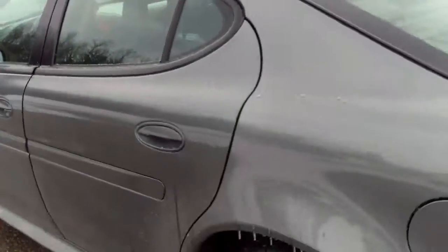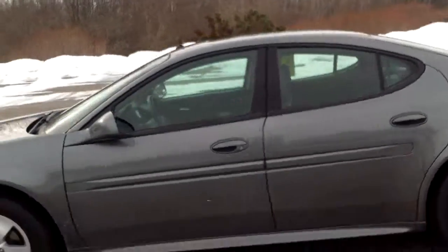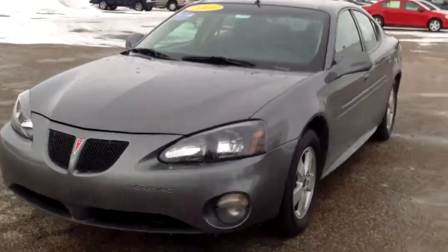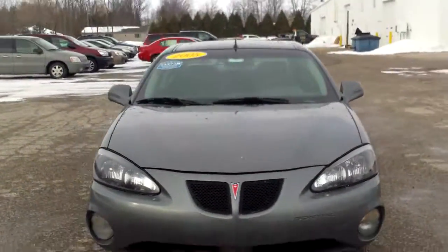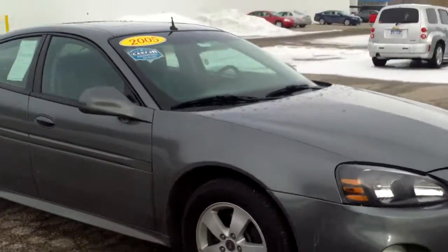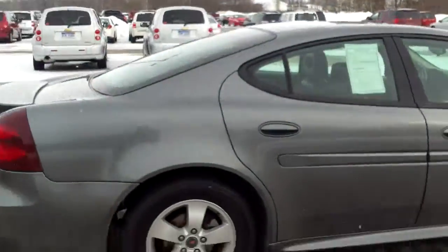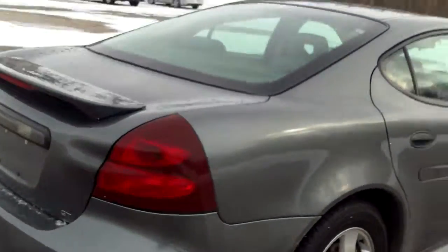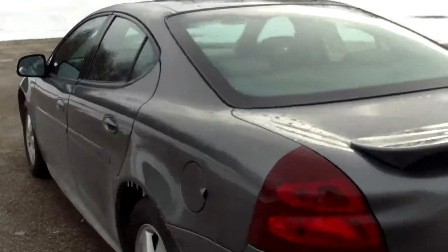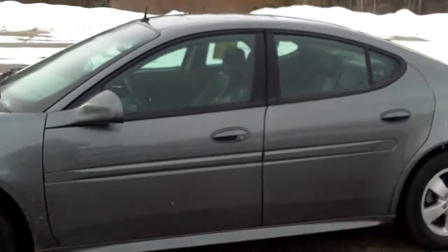Once again, this is Norman from Schaefer Chevrolet, here with our 2005 Pontiac Grand Prix. Low miles, nice features, and drives real nice too — I was just driving around the lot. Give me a call at 989-879-2211. Find us right here in the middle of Pink County. My personal cell phone number is 989-313-6941. Call, text, or email — whichever works best for you. Thank you very much for watching my video, I hope you enjoyed it. I'm looking forward to hearing back from you. Have a wonderful day.